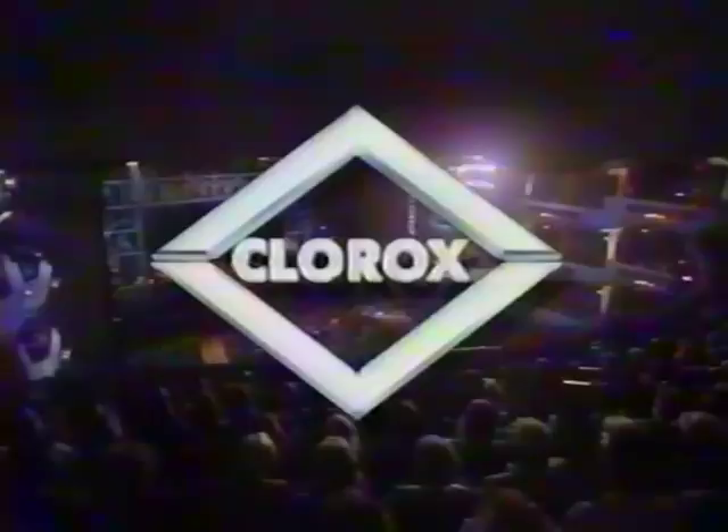The magic of David Copperfield is brought to you by the Clorox Company, with a tradition of providing quality household products to American families.